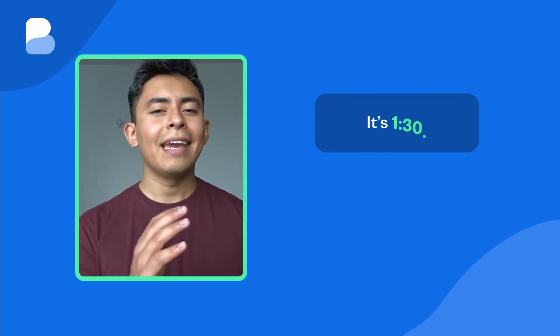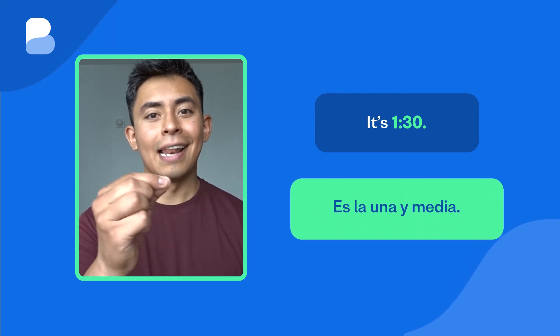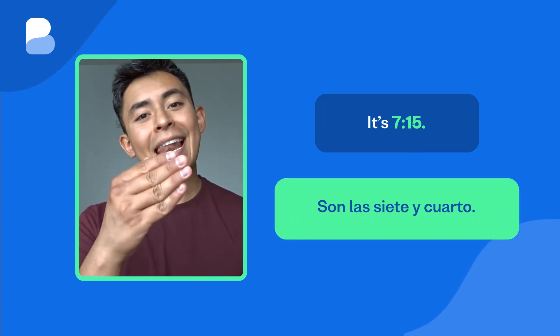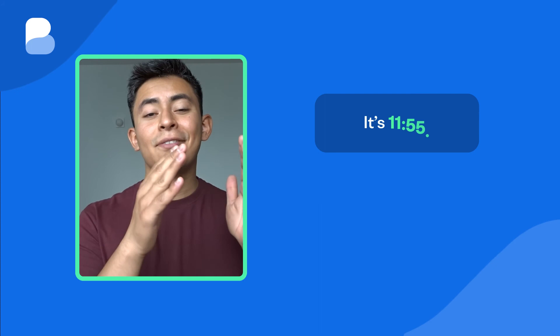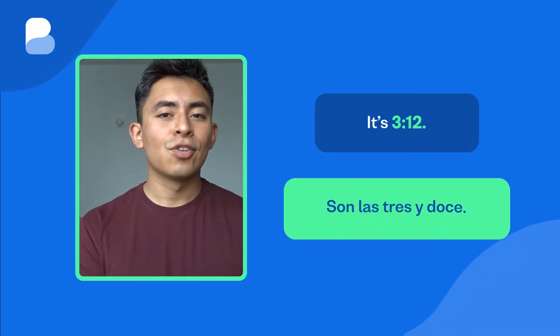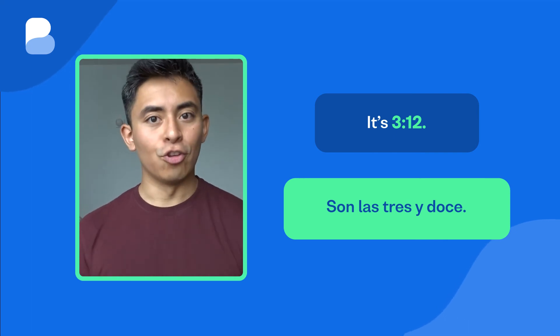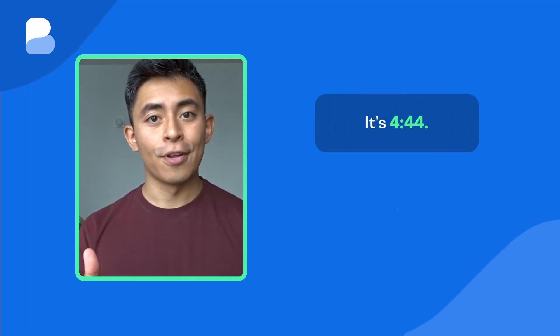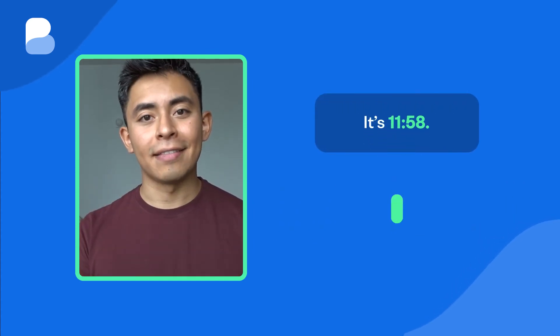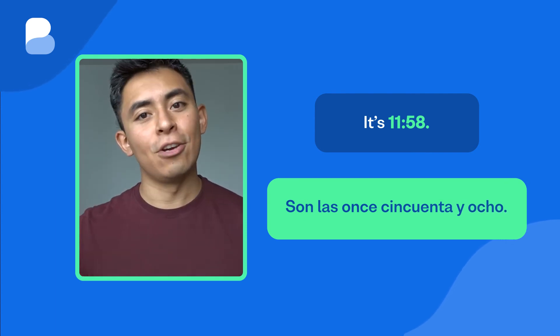Check out these examples. It's half past one: Es la una y media. It's quarter past seven: Son las siete y cuarto. It's five to twelve: Son las doce menos cinco. If the time falls somewhere in between and you want to be specific, you can simply read out the numbers as they are on the clock. It's three twelve: Son las tres y doce. It's four forty-four: Son las cuatro cuarenta y cuatro. It's eleven fifty-eight: Son las once cincuenta y ocho.